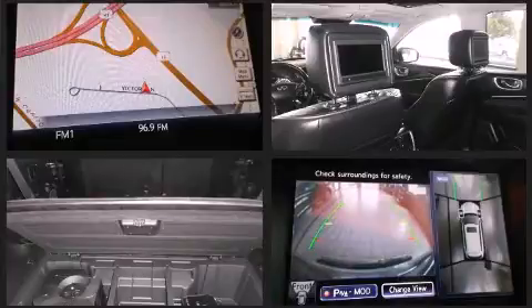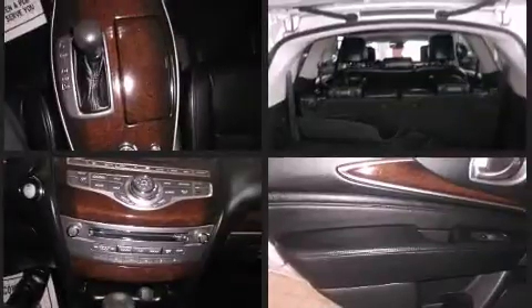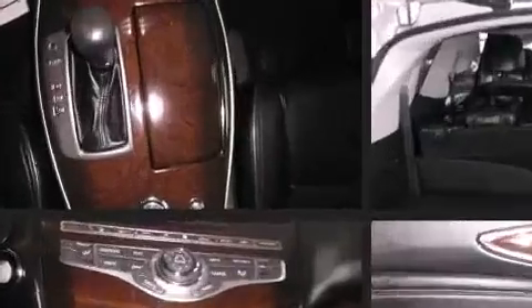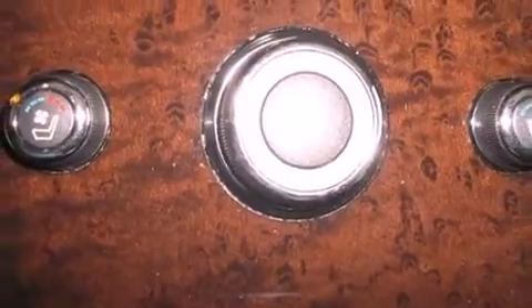Infiniti also prioritized safety and security, with features such as brake assist, a security system, and four-wheel disc brakes with ABS. Sophisticated all-wheel drive assures superb handling in any weather condition.